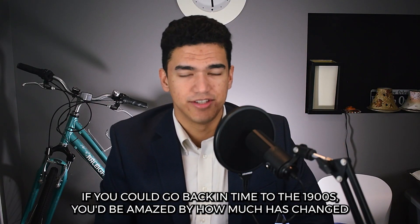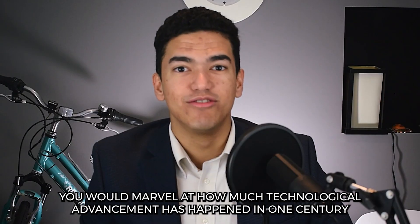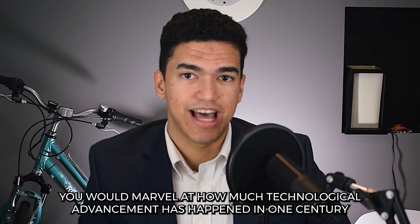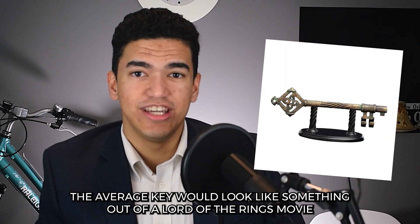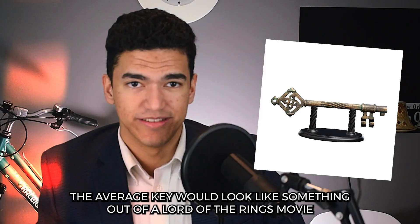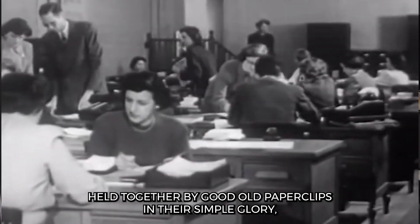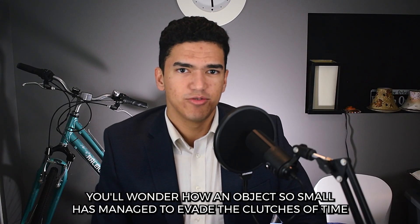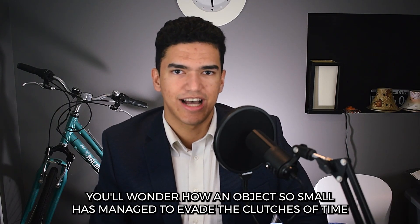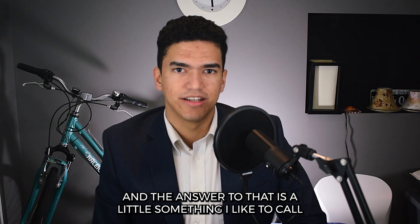If you could go back in time to the 1900s, you'd be amazed by how much has changed. You would marvel at how much technological advancement has happened in one century. Cars would look like chariots. The average key would look like something out of a Lord of the Rings movie. But if you'd walk into an office and find stacks of paper held together by good old paperclips in their simple glory, it would probably be the only thing that looks the same to you. You'd wonder how an object so small managed to evade the clutches of time and technological advancement. And the answer to that is a little something I like to call: if it ain't broke, don't fix it.